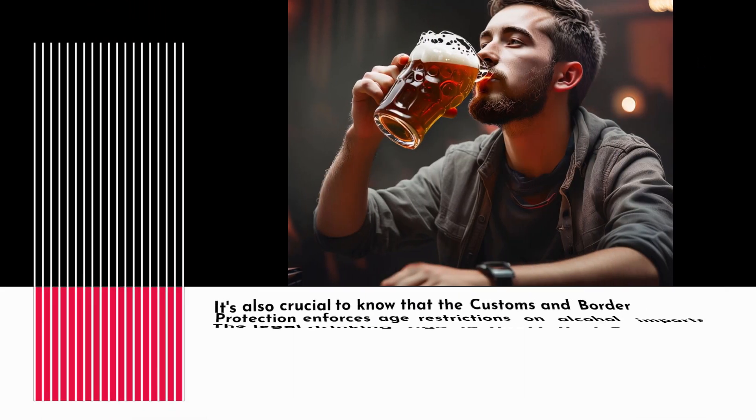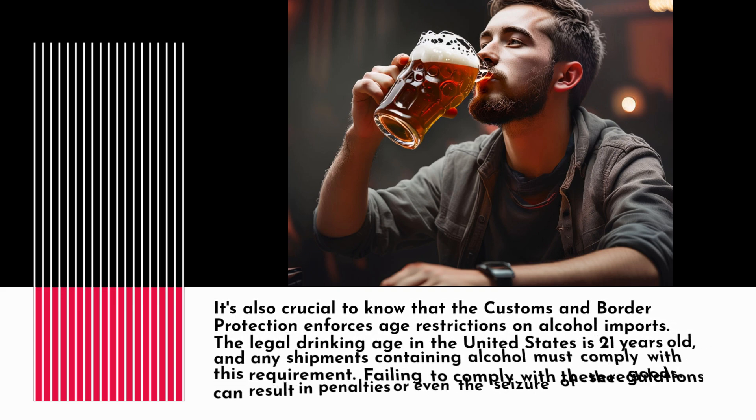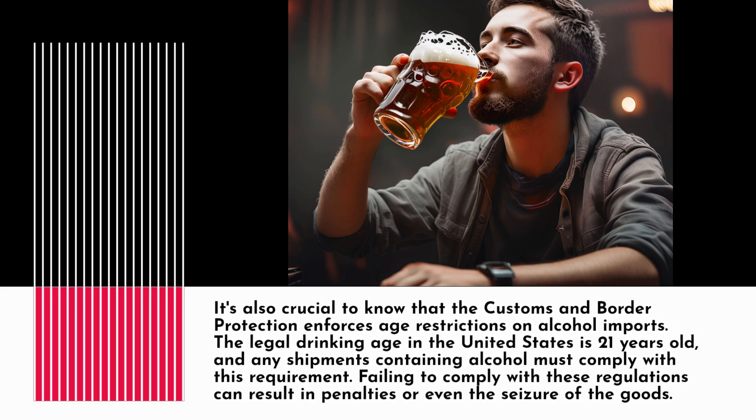It's also crucial to know that Customs and Border Protection enforces age restrictions on alcohol imports. The legal drinking age in the United States is 21 years old, and any shipments containing alcohol must comply with this requirement. Failing to comply with these regulations can result in penalties or even the seizure of the goods.